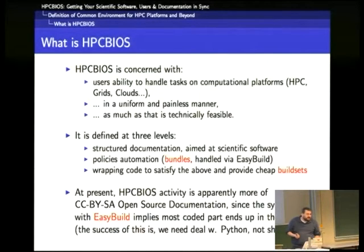It is an effort concerned with the user's ability to handle tasks in computational platforms — be it HPC, Grids, Clouds, or even others — in a uniform and consistent manner, as much as that is technically feasible. Some things are possible, some others are not. They care about the things that are possible.